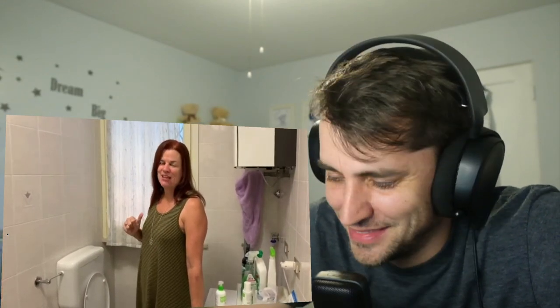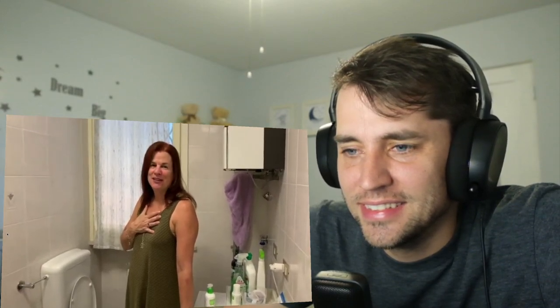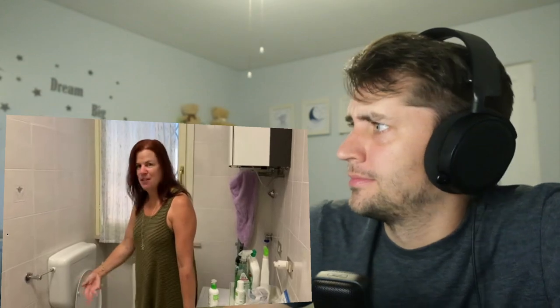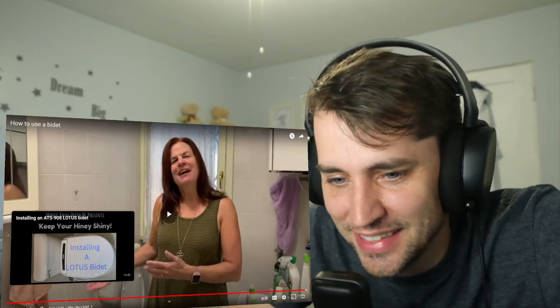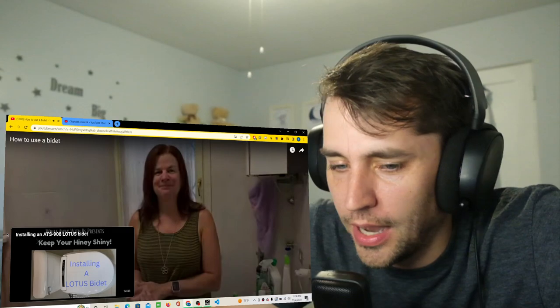That's how you use a bidet as far as I know. I'm sure you could find other things to do with it — wash the baby in it, I don't know! This lady's funny. Try it — you might like it. Wow, fantastic.